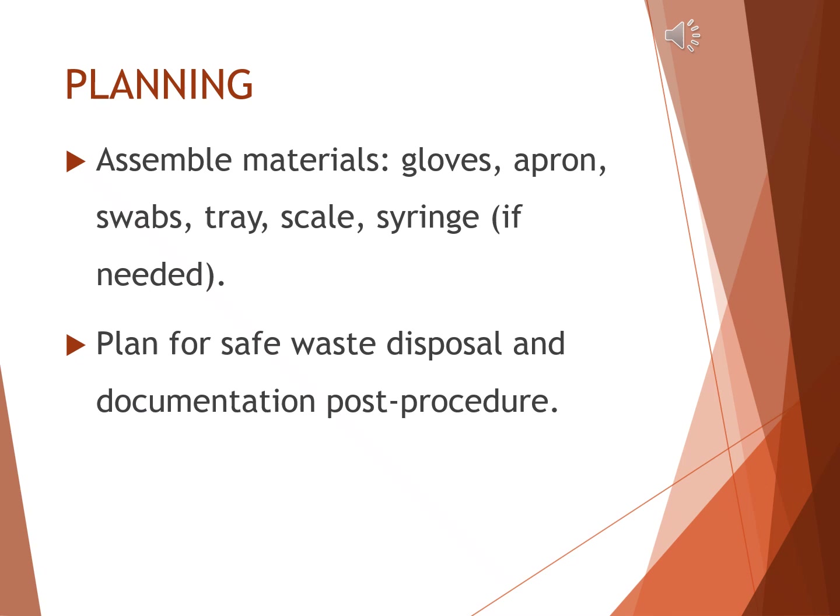Once assessment is complete, the next step is planning. Assemble all required materials such as gloves, apron, sterile swabs, tray, weighing scale, and a syringe if cord blood collection is needed. It is equally important to plan for safe waste disposal to maintain infection control and to ensure proper documentation after completing the procedure.